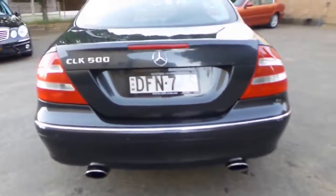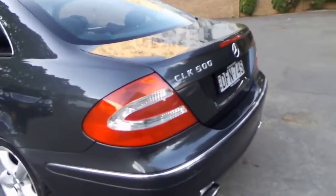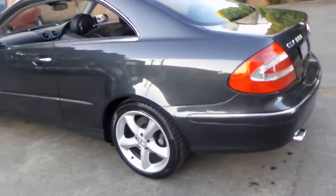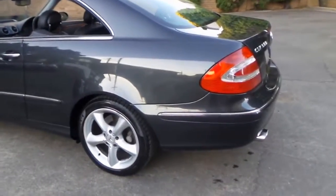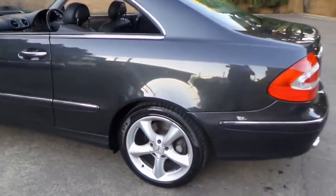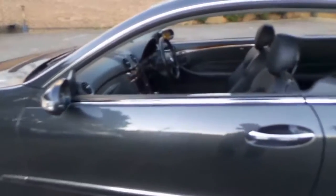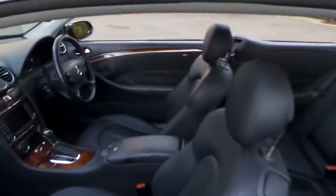It came with just a single exhaust but the previous owner didn't change the exhaust system — they literally just added another muffler, which I think looks very good. It's got the original five-spoke alloy wheel and the Pirelli tires are in great condition.